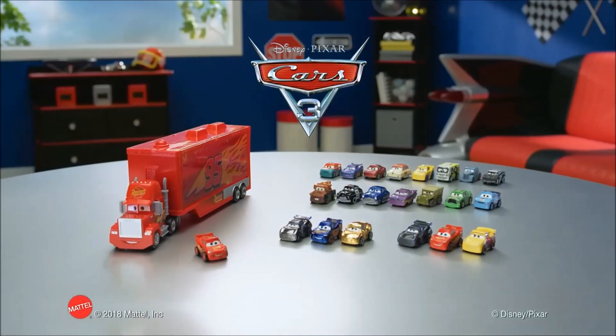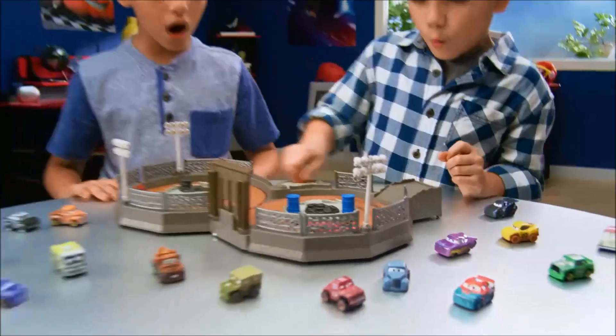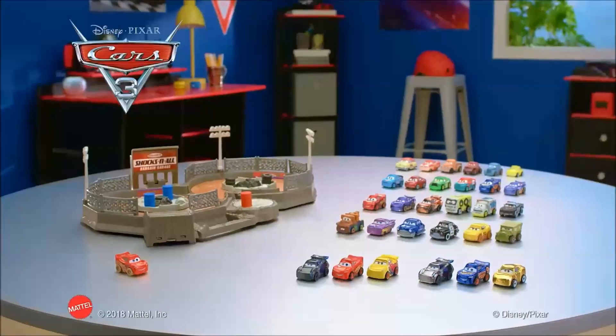Mini Racers and Mini Mac Transporter with Lightning, each sold separately. Mini Racers and the Crank and Crash Derby playset — fold and go! Other minis each sold separately.